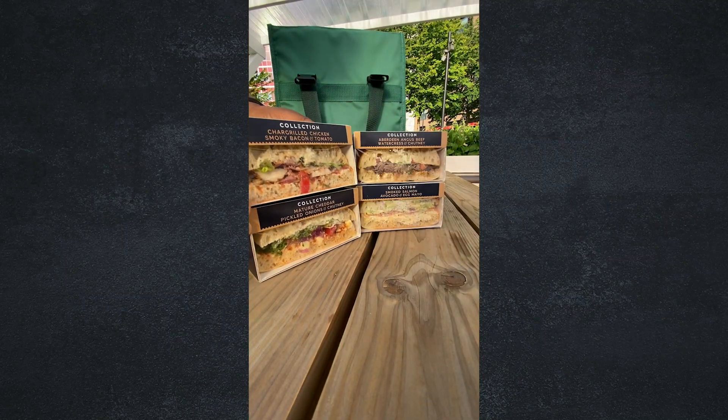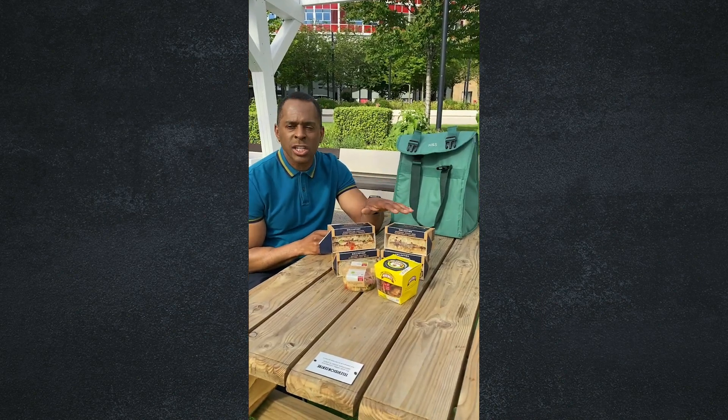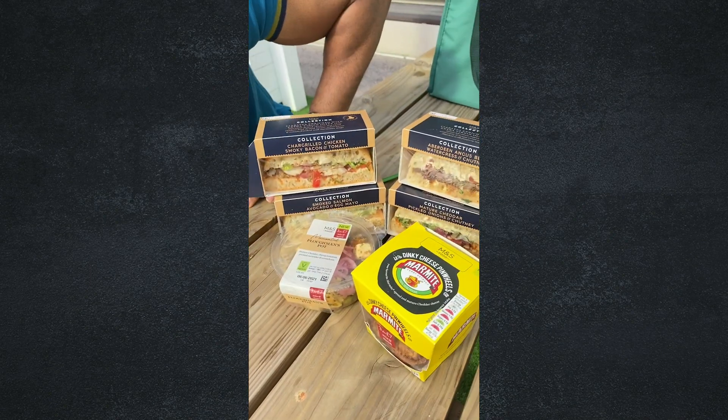It's picnic time! The sun is finally out, so let's have a picnic. These are M&S Collection sandwiches — not just any old sandwiches, these are ciabatta sandwiches. There's a cheese one, a chicken one, a salmon one,